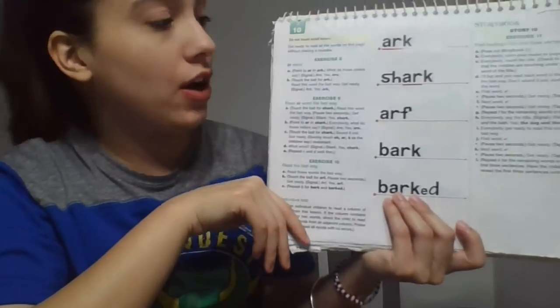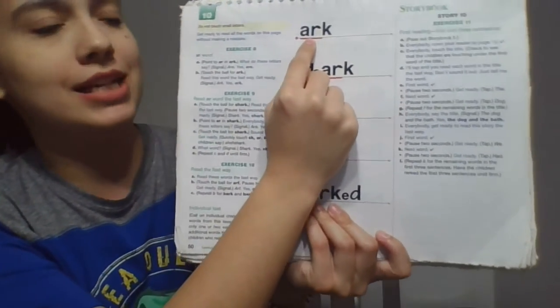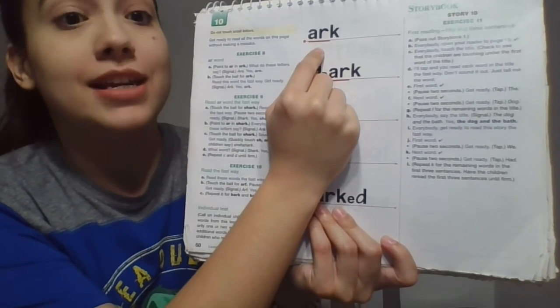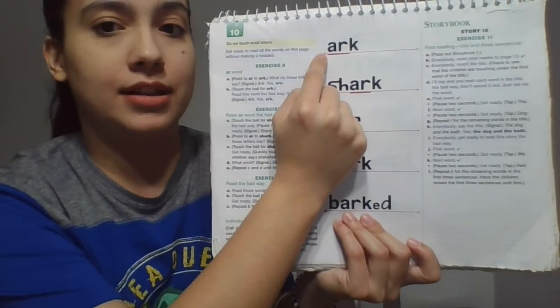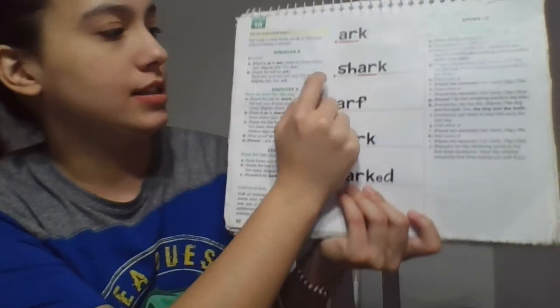Beautiful job. Now let's go ahead and do the last page before we go to storybook. Ready? We're still sitting tall and we're looking at the book. Look at these letters, boys, the ones that I'm pointing to. What do these letters say? Get ready. Yes, are. So read this word the fast way. Get ready. Yes, arc. Awesome.